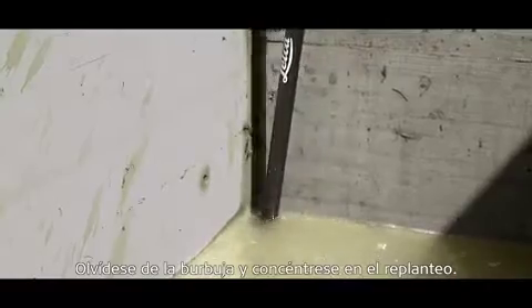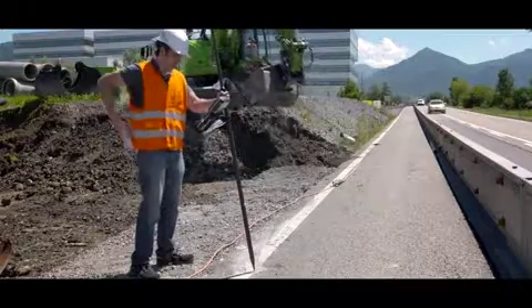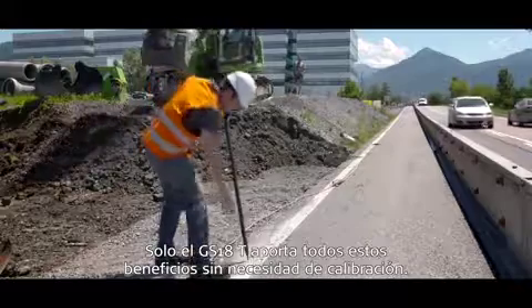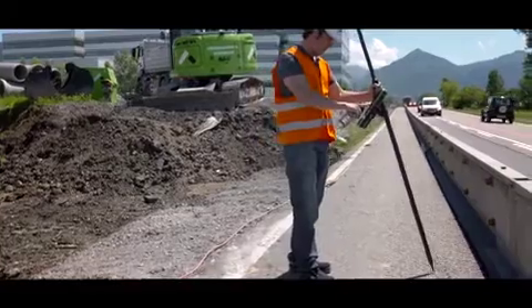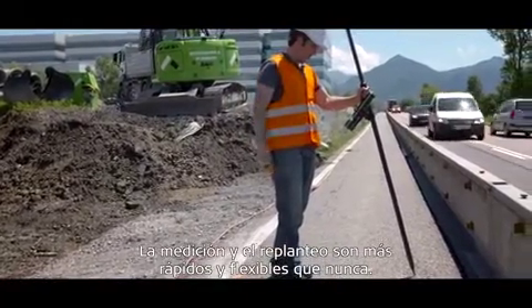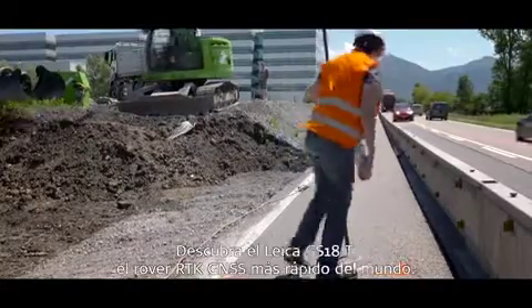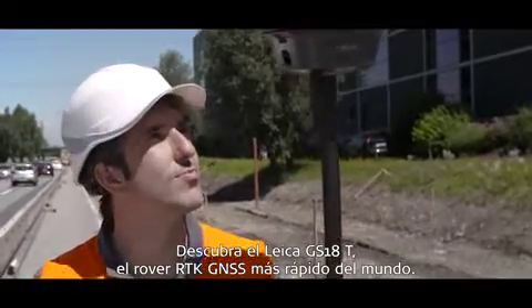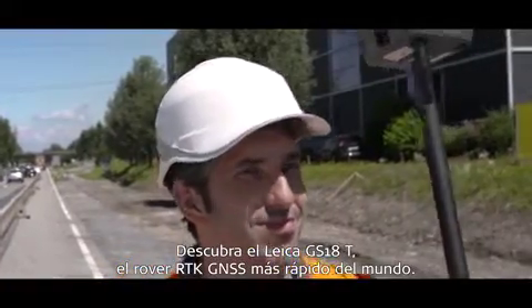Forget the bubble, just stake out. Only the GS18T brings all these benefits together without any calibration. Measuring and staking out is faster and more flexible than ever before. Experience the Leica GS18T, the world's fastest GNSS RTK rover.